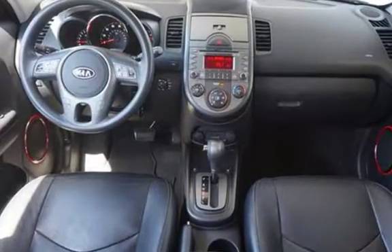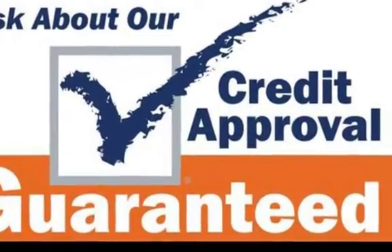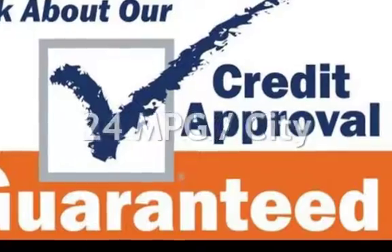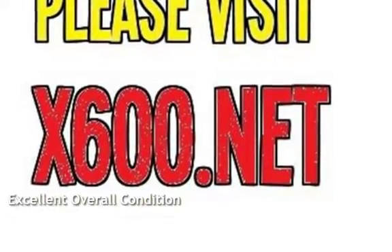This Kia has less than 168,000 miles on the odometer. Estimated fuel economy for this vehicle is 24 miles per gallon in the city and 30 miles per gallon on the highway. This vehicle is in excellent overall condition.